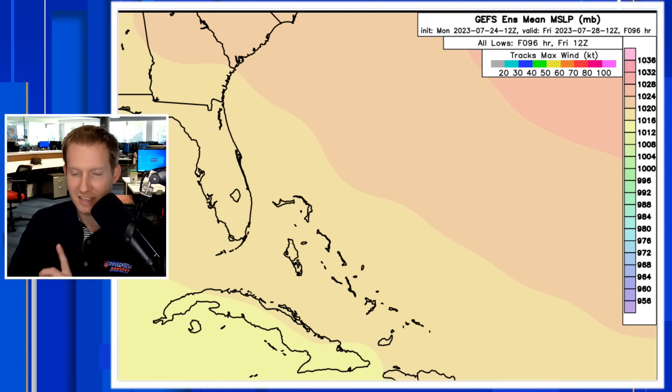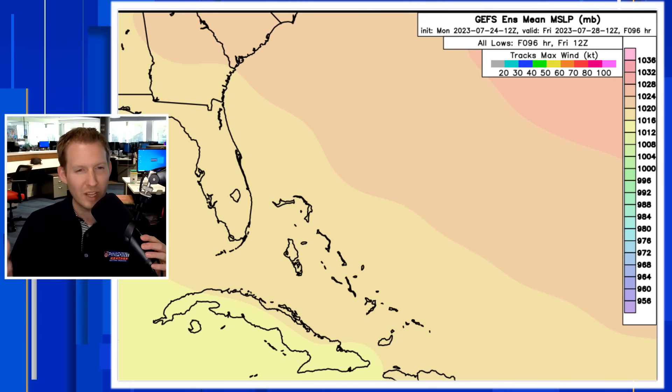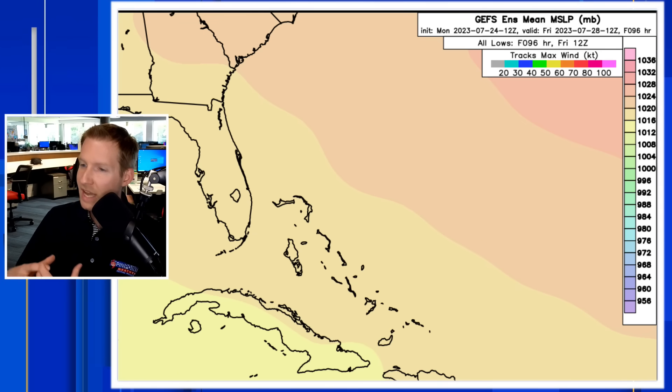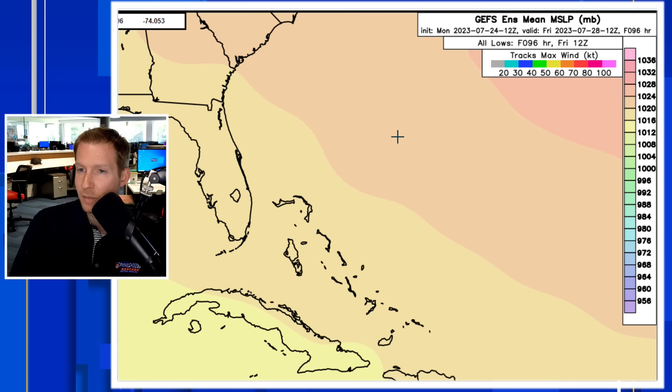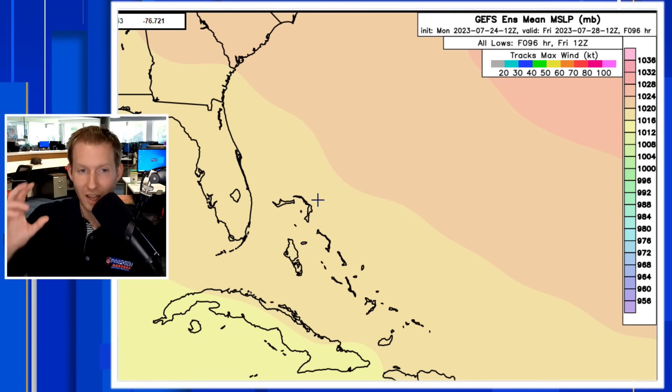The GFS is different, but notice something: the GFS ensemble solution really doesn't develop it. I showed you the operational parent model, but its ensembles on this run really don't develop it. Notice these pink colors representing the higher pressure further to the right on screen — that's where the Bermuda High is. It does connect to land, so if something does develop here, the GFS solution would want to nudge it further to the west, like it does with the disturbance heading into Florida.